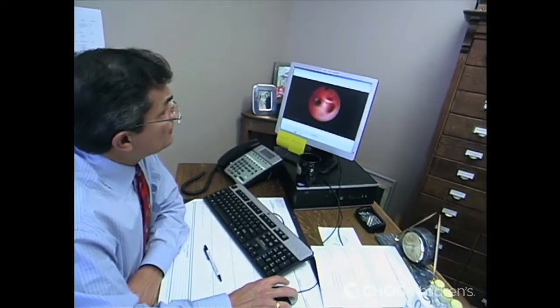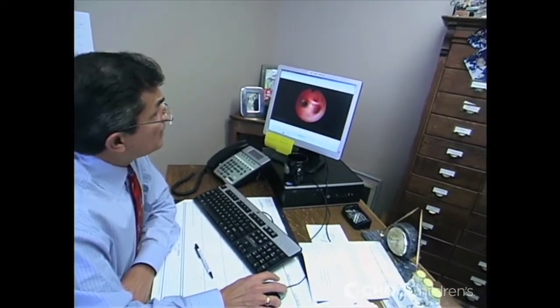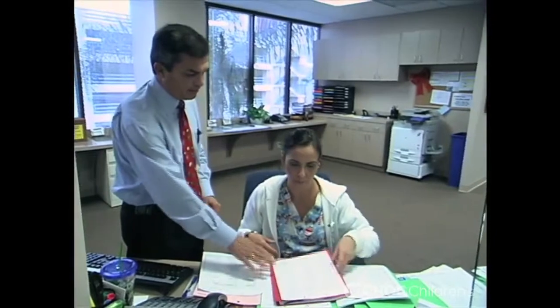Thyroglossal duct cysts, epidermal occlusion cysts, tumors, hemangiomas — the variety is endless. Dr. Reyna gives his best advice for parents: if a parent sees a lump or bump on their child and they're in any way, shape, or form worried or curious about what it is, they should seek a consultation with a pediatric surgeon. We can either alleviate their worries as to whether it's anything bad, or alleviate their worries as to what's involved in removing it.